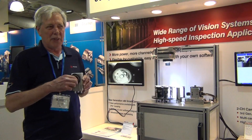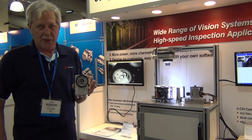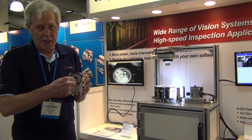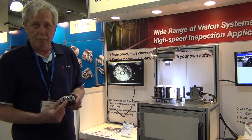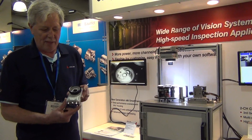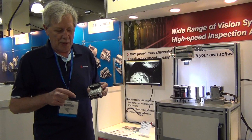This camera uses a C-mount lens and a 2 or 4 megapixel sensor — you can see the sensor in there and the lens goes right here. We offer 2 gigabit ethernet ports; one can be tied to a slave camera, so you can actually have a smart camera and a slave camera and process that with the system.